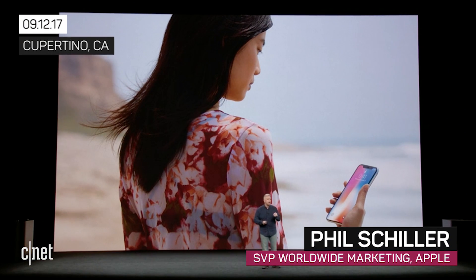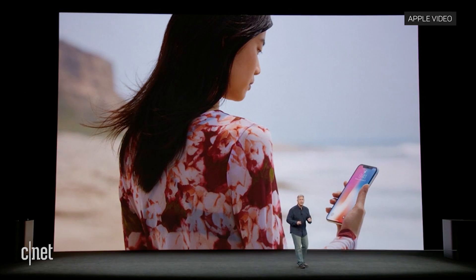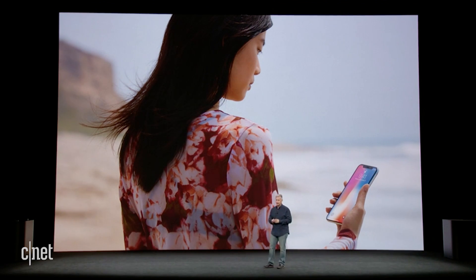With iPhone X, your iPhone is locked until you look at it and it recognizes you. Nothing has ever been simpler, more natural and effortless. We call this Face ID.